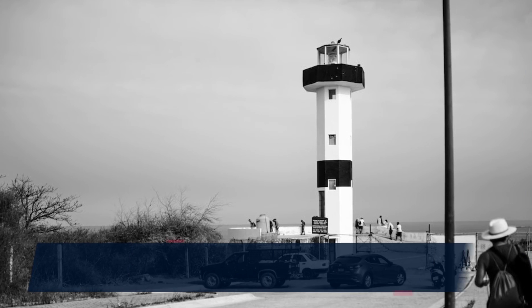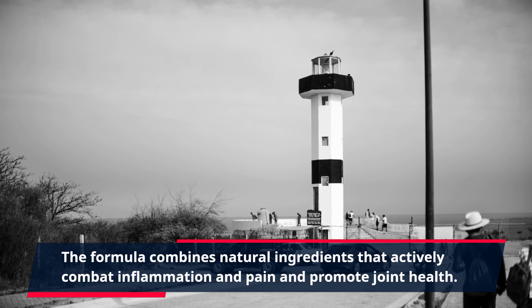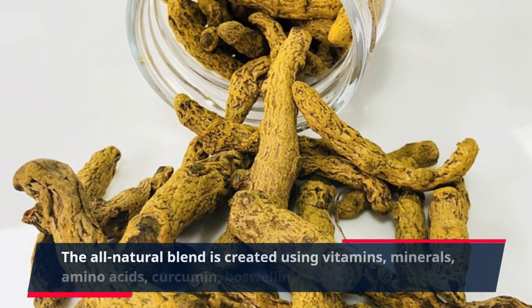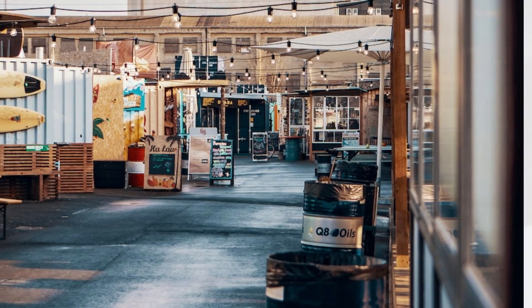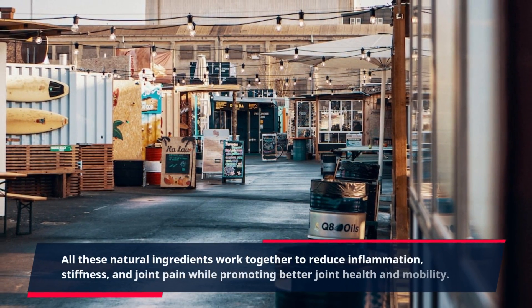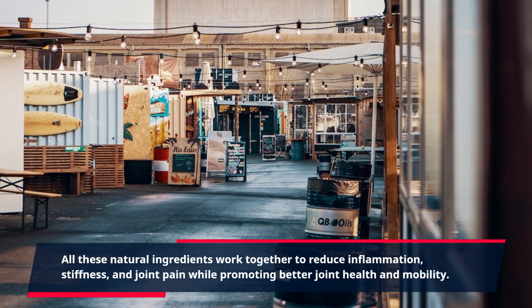The formula combines natural ingredients that actively combat inflammation and pain and promote joint health. The all-natural blend is created using vitamins, minerals, amino acids, curcumin, boswellin, and boswellic acid. All these natural ingredients work together to reduce inflammation, stiffness, and joint pain while promoting better joint health and mobility.